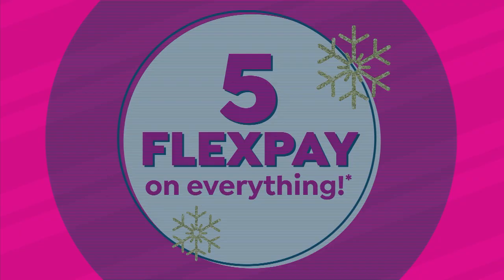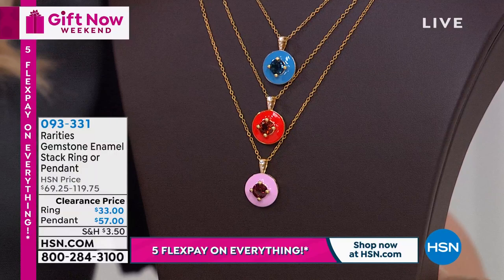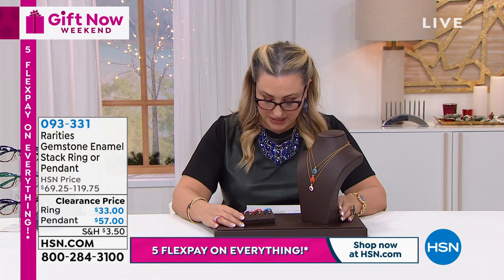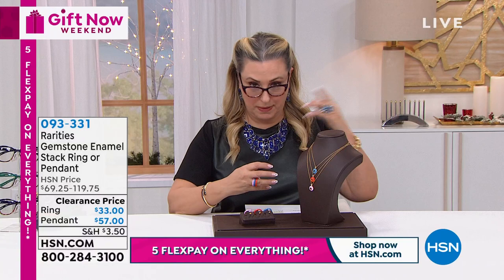We're going to continue with the gemstone and white zircon enamel pendants - available in blue topaz with blue enameling, red garnet with pink enameling, or genuine Madeira citrine with orange enamel. Comes on an 18-inch necklace with a two-inch extender. And we have a stack ring that matches back, which we'll talk about next.